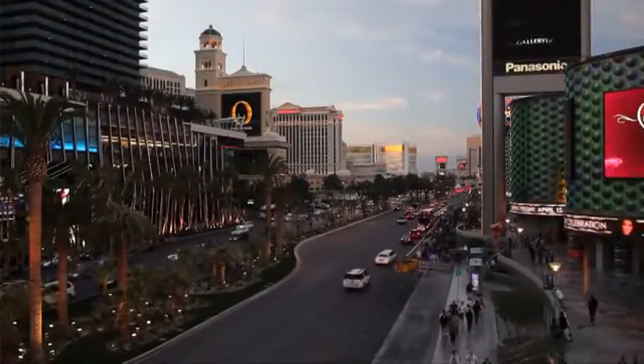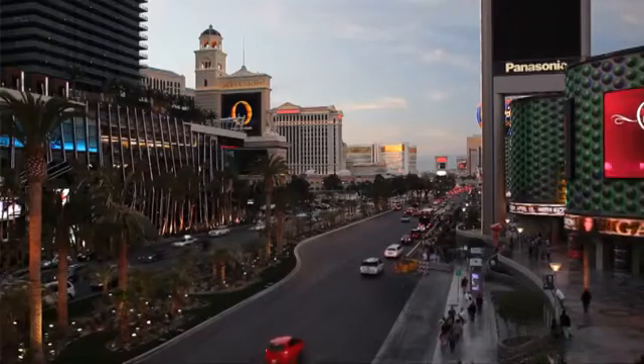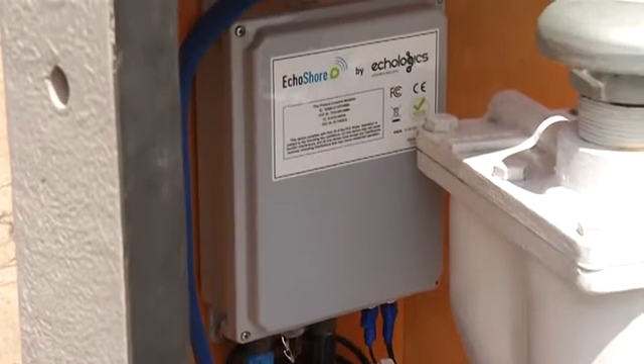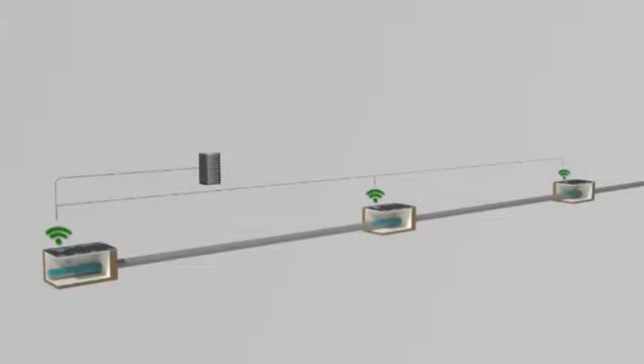The four-mile pipeline moves about 7.5 million gallons of water per day. The network of nodes was developed and installed by Canadian company Ecologix. Its acoustic-based technology, called Echo Shore, is designed to detect leaks and provide real-time monitoring of water pipelines.